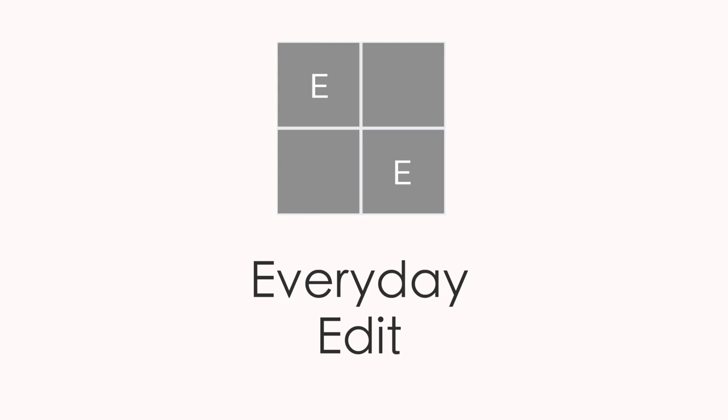Thanks so much for joining me for 10 Things I Never Do That Help My Makeup Look Better. Before I start, if you do any of these things and you love the way your makeup looks, keep doing it. This is just my personal taste, things I've learned about my own face based on its shape and skin texture. This is the side of things I never do, and this is the side of things I typically do.